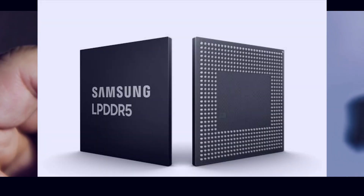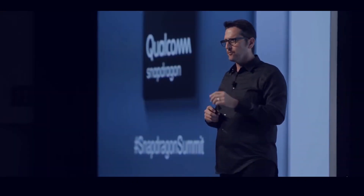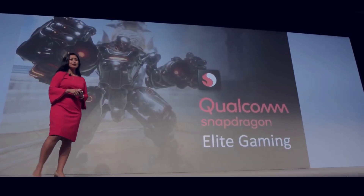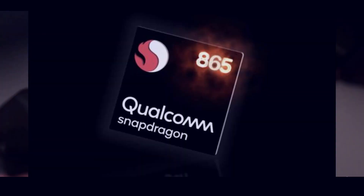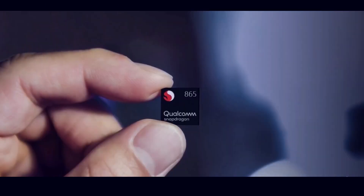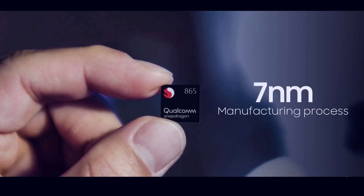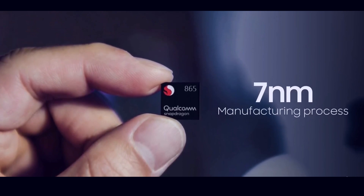According to current leaks, Samsung is again going to use two chipsets for the S11 lineup: one is the Exynos 990 and the other is the Qualcomm Snapdragon 865. We'll see what significant improvements this new chipset will bring. The Snapdragon 865 will be announced on December 3rd, and we already have information that it is manufactured using seven nanometer technology, made by Samsung using the EUV process.